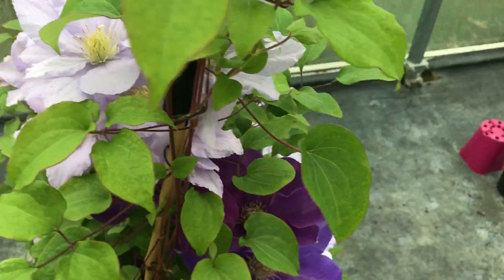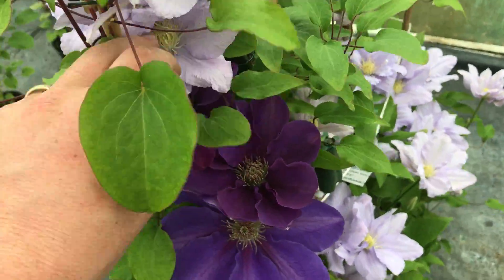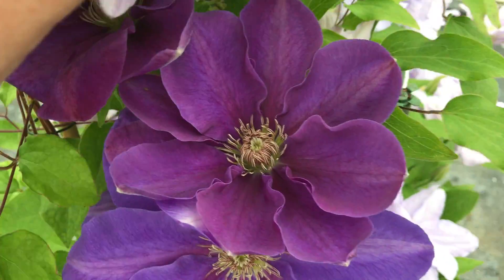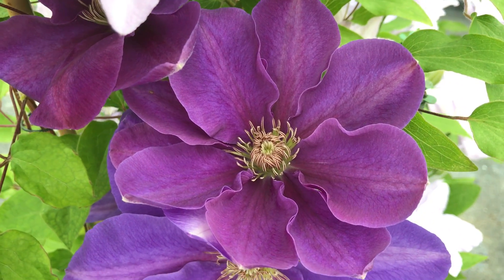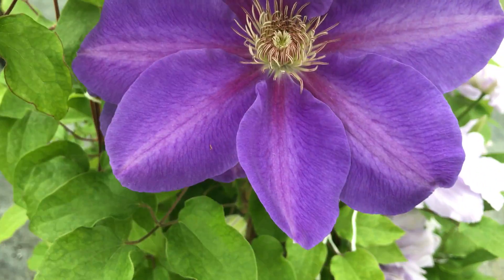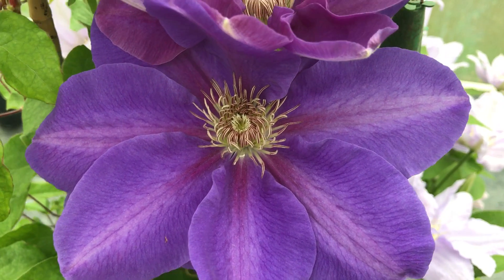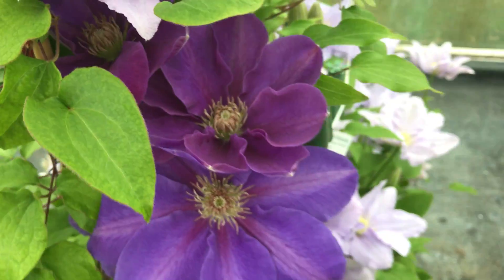So it's a lovely little free-flowering one. This is called Kinju Atarashi. It starts off this beautiful lilac pink and then it matures down. Kinju Atarashi — wonderful Clematis. Flowers twice as well.